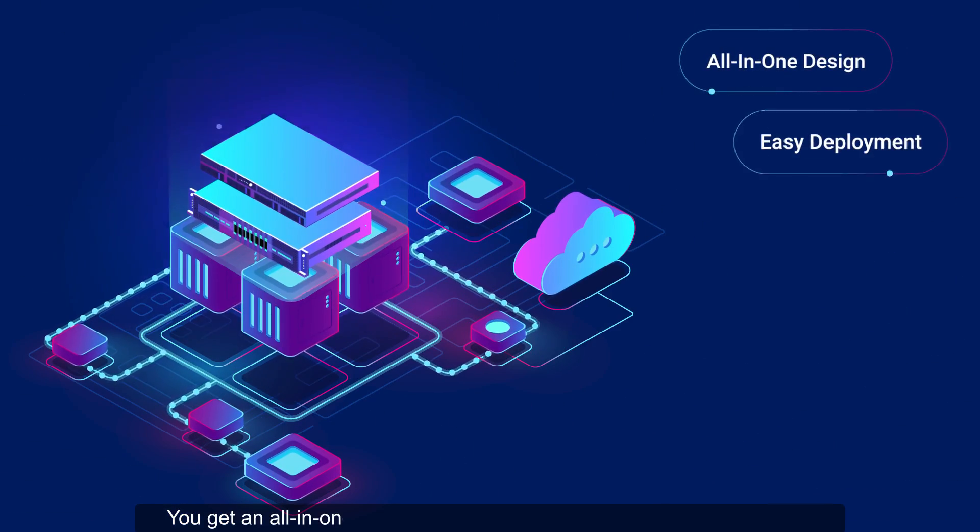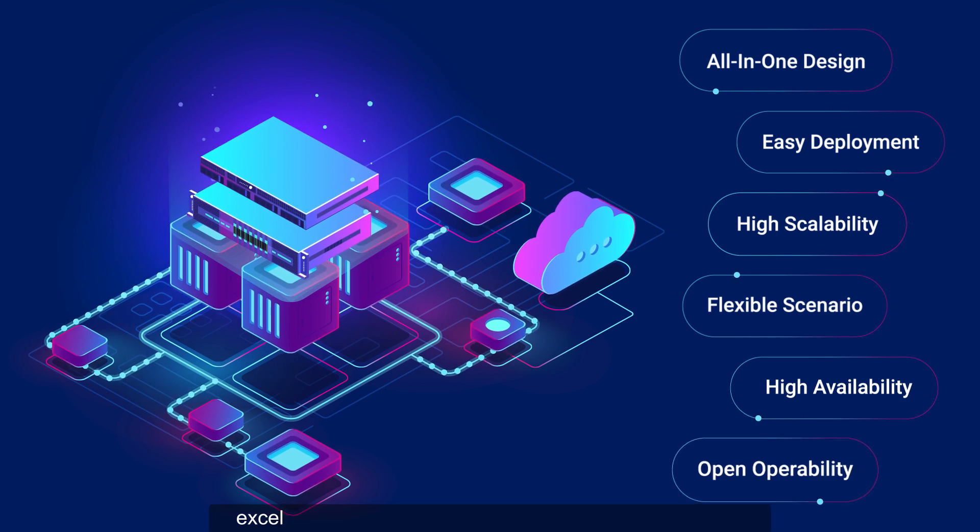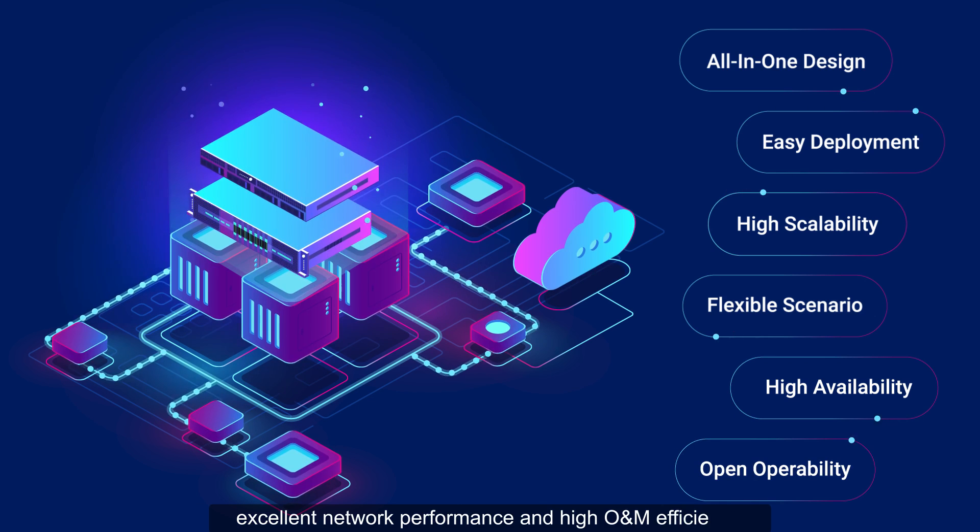You get an all-in-one LTE platform, standing out for its simplified design, excellent network performance, and high O&M efficiency.